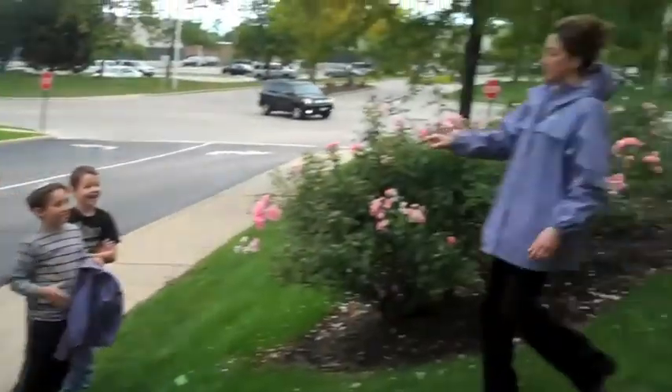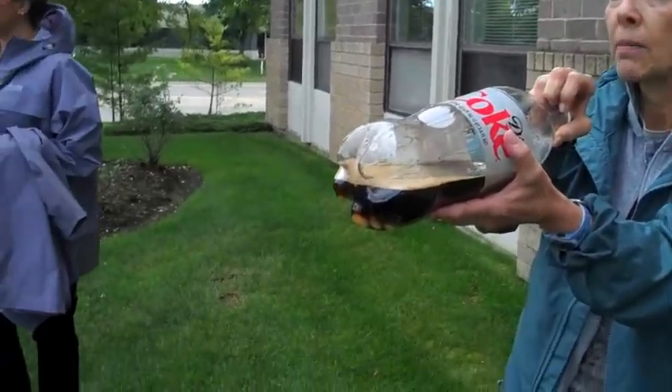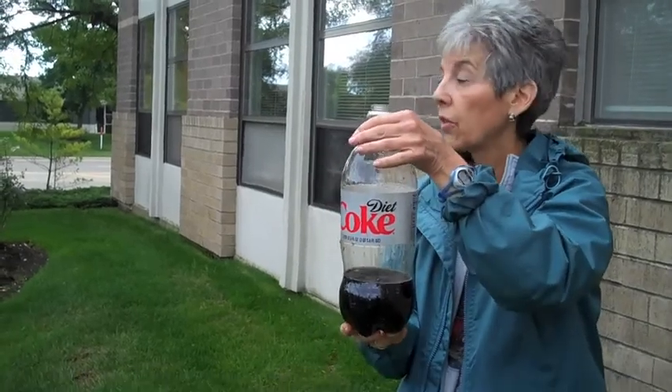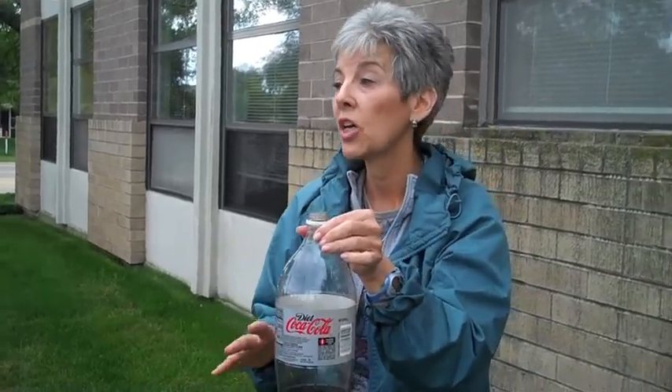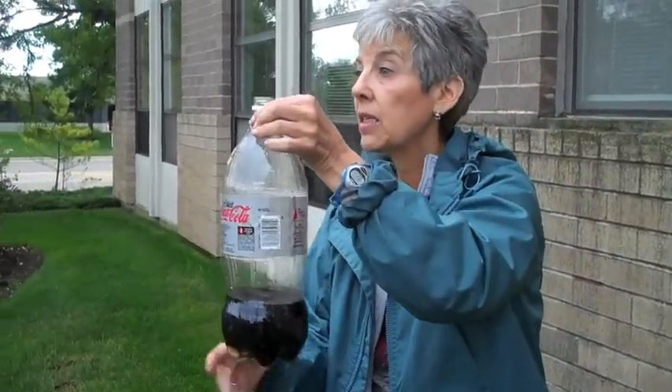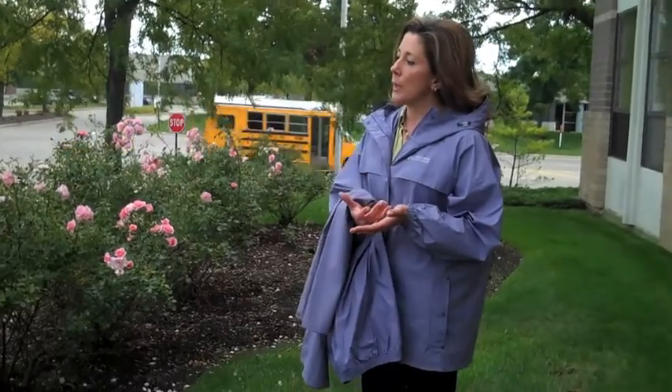I want to show you something on the bottom — there are Mentos on the bottom. The reaction only happens to the sugar coating of the Mentos, not the gummy part on the inside. It's the chemical reaction between the Coke — and this is Diet Coke, which works better than regular Coke and is also less sticky — and the sugar coating on the Mentos. What's happening is the water in the Diet Coke is reacting with the coating on the Mentos, allowing bubbles to form.